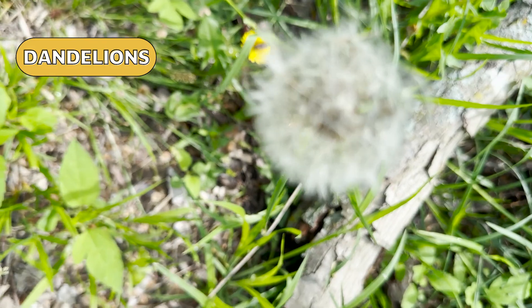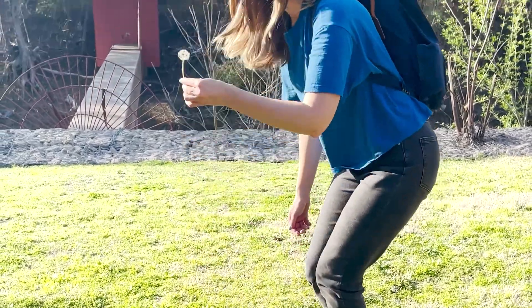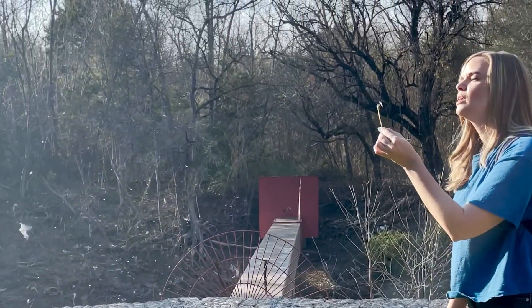Dandelions use wind for seed dispersal. Those structures help the seed float up and away in the wind, like a kite or a feather. Their function is to make the seed fly, very similar to a feather. You can compare that structure to a feather.